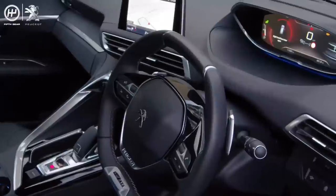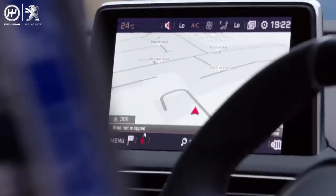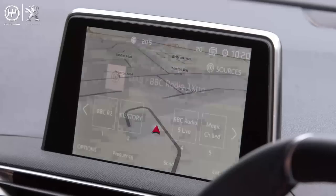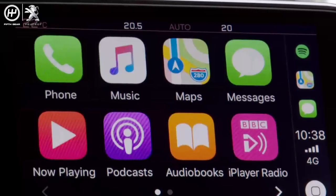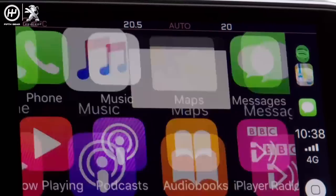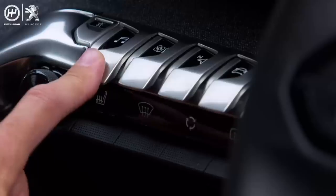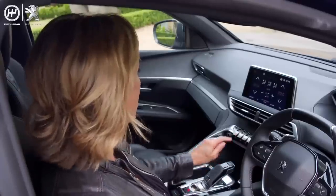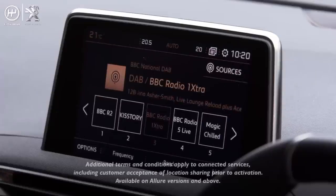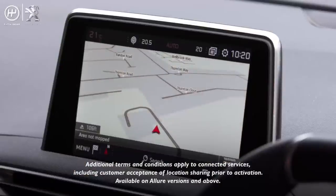As well as the 12.3-inch digital head-up instrument display panel, you also get this 8-inch touchscreen, which is packed with loads of techy features, including capacitive technology, which means it's as responsive as your smartphone touchscreen. It's angled towards you and has a cool set of piano key switches, which gives you direct access to a whole host of functions. There's climate control, a DAB radio, and voice-activated connected 3D sat-nav with in-built traffic updates from TomTom.